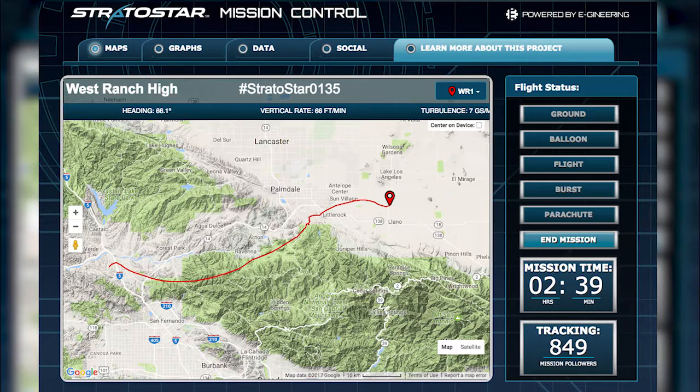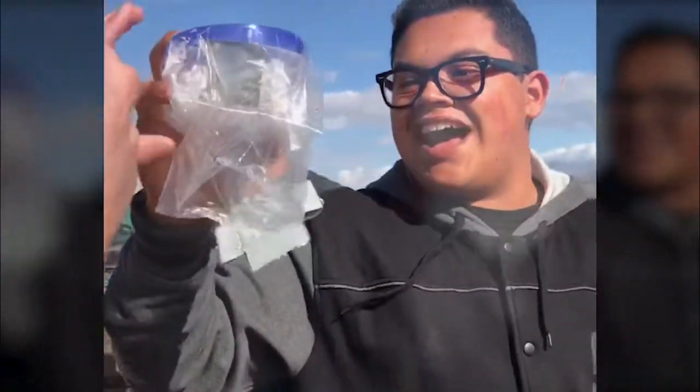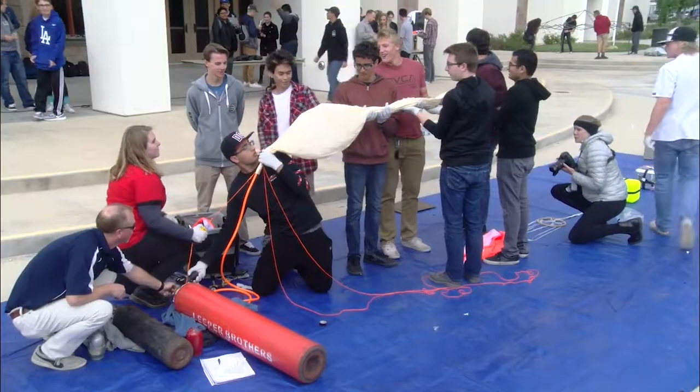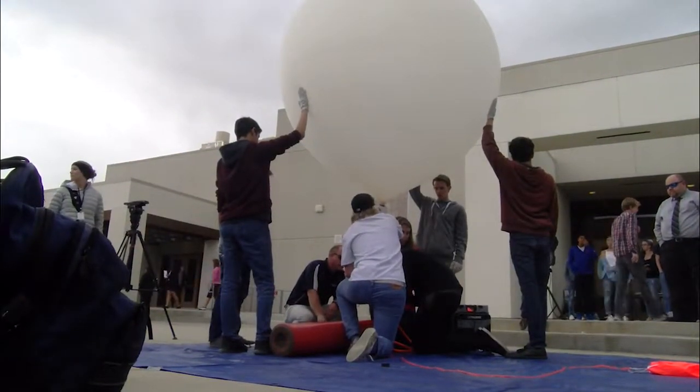After the high-altitude weather balloon was released, the class tracked the balloon's speed and altitude as the balloon traveled, while another set of students were sent out to recover the experiments and the footage. The balloon was expected to reach over 100,000 feet and be up in the air for over an hour. The launch was a great way for students to work together as a team while also learning more about the Earth's atmosphere.